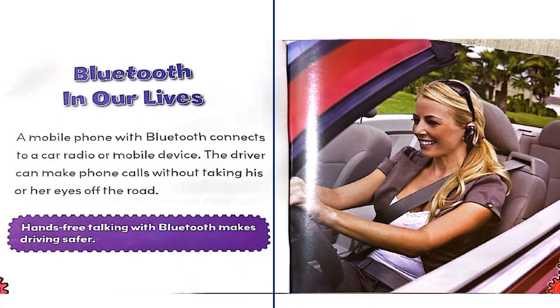Bluetooth in our lives: a mobile phone with Bluetooth connects to a car radio or mobile device. The driver can make phone calls without taking his or her eyes off the road. Hands-free talking with Bluetooth makes driving safer.